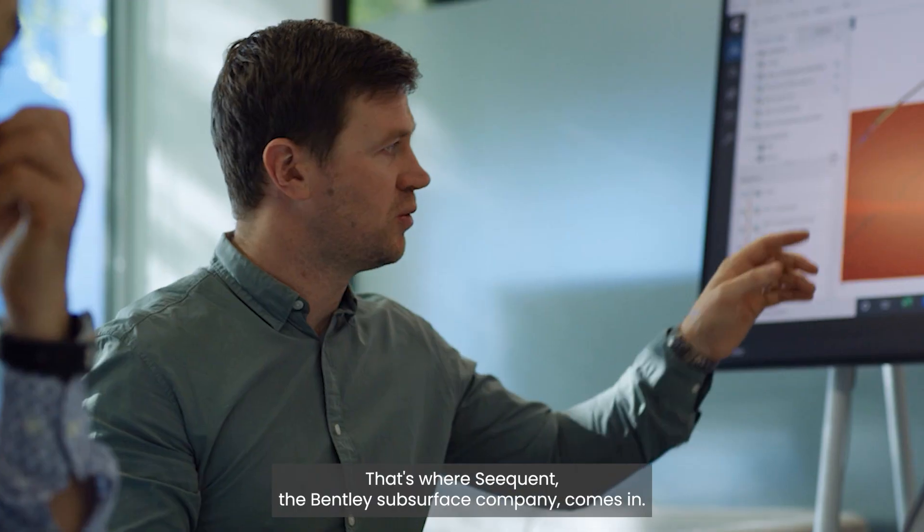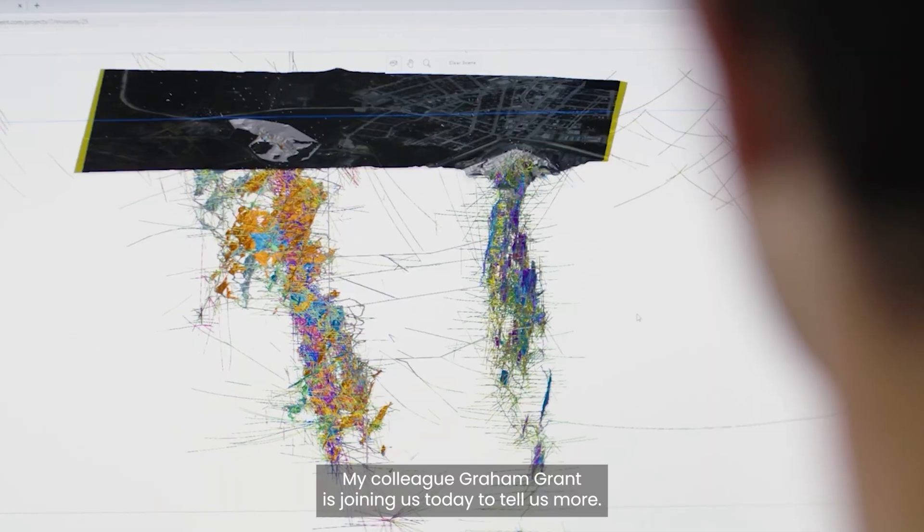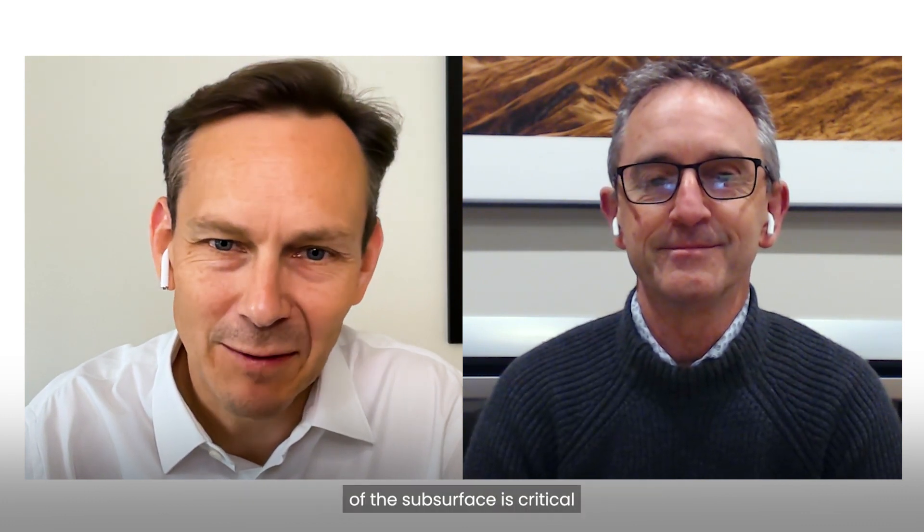That's where Sequent, the Bentley Subsurface Company, comes in. My colleague Graham Grant is joining us today to tell us more. Can you tell us why a deeper understanding of the subsurface is critical for the design, construction, and operations of infrastructure?